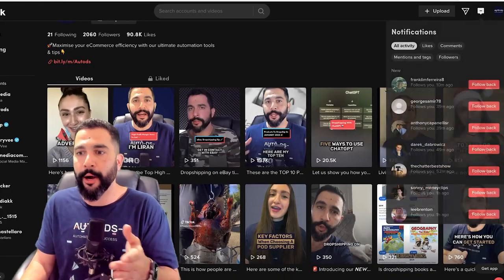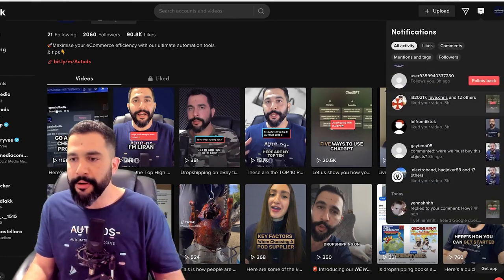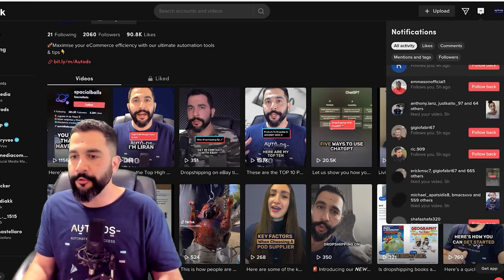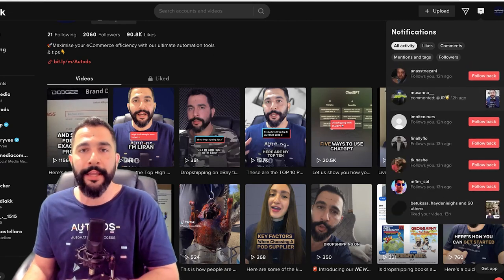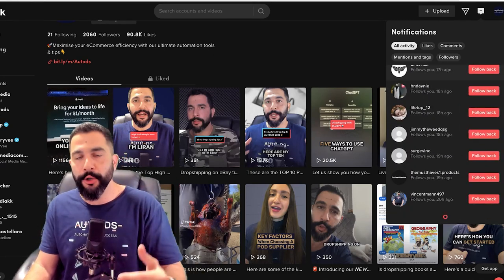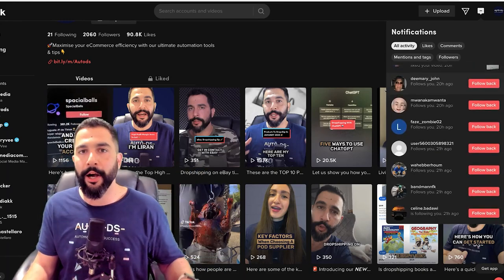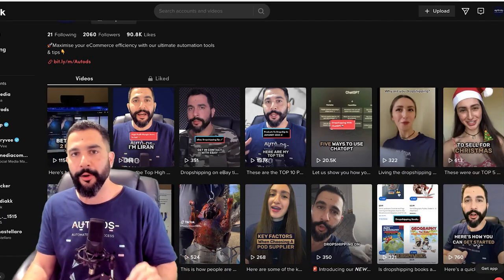Once your videos go viral, your TikTok account pretty much goes crazy — you're going to get an insane amount of followers for every minute that the video is viral. Here's a small example from AutoDS' TikTok account: the followers are coming in all the time, every minute, every hour of every day. It's been like this because a few videos went viral, and that is all you need to get tons of organic traffic to your profile, get them to click on the link, and purchase. That is what TikTok dropshipping is all about.